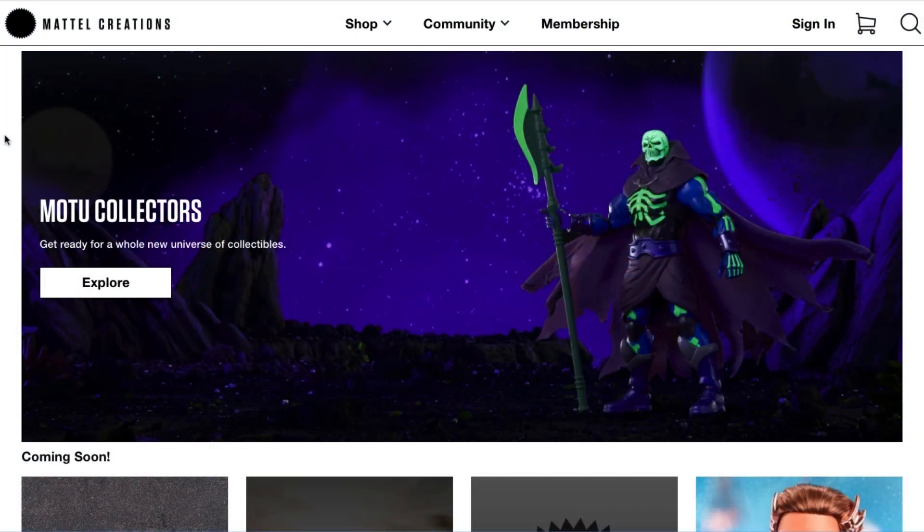Hey guys, it's Jay, welcome back to the channel. Toy news just keeps on coming — it seems like we're getting new news every single day. Today I wanted to talk about the Mattel Creations website and a particular project that needs more attention. Mattel Creations is their site where they do one-off projects, special projects, and exclusives, and they've started doing crowdsource projects on mattelcreations.com.